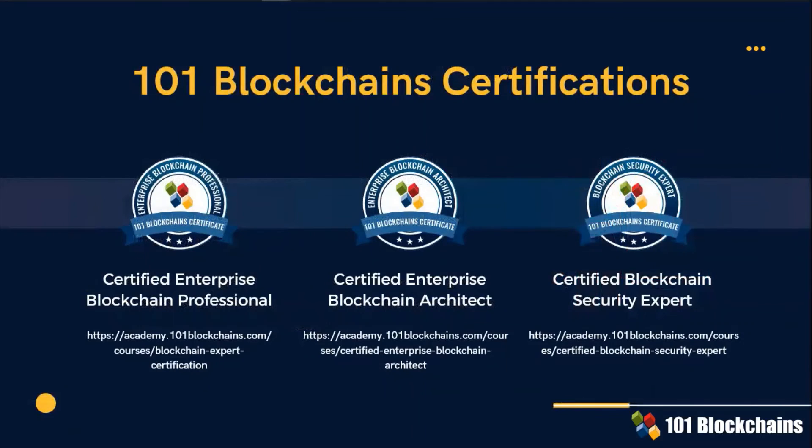After this thorough journey across the current uses of blockchain in various firms, it is time to recap. The presented information must be put at the service of a more strategic approach to the professional use of blockchain for enterprises. One One Blockchains offers a full career path from enterprise blockchain professional to enterprise blockchain architect, after which you can pursue the Certified Blockchain Security Expert certification. You cannot skip any of these certifications if you want to be a trusted advisor for your company and your clients.